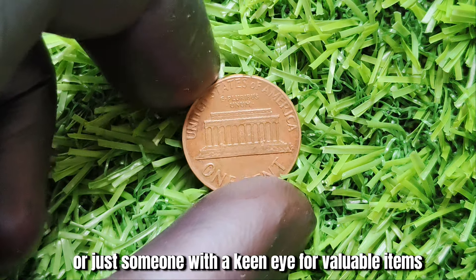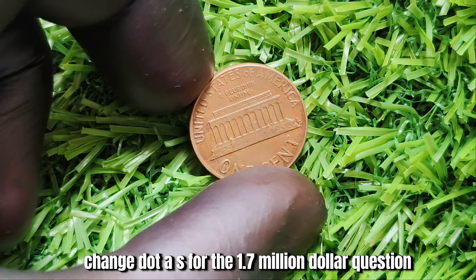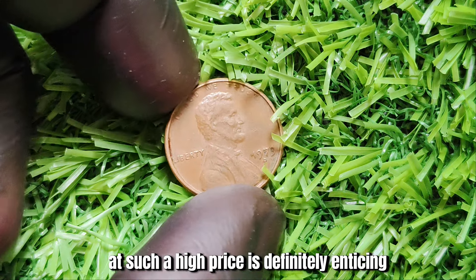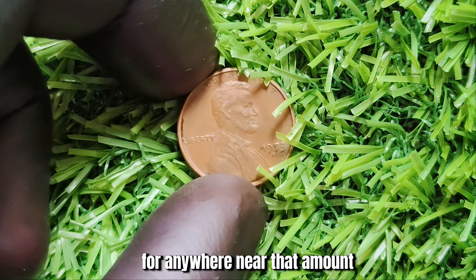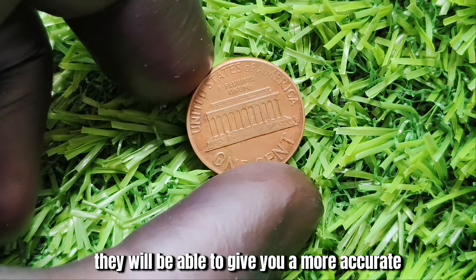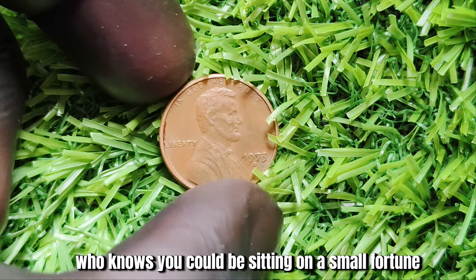Is the 1973 D-Mint Mark Lincoln penny really worth $1.7 million? While the possibility of a coin being valued at such a high price is definitely enticing, it's important not to get your hopes up too high. Only a handful of 1973 D pennies have ever sold for anywhere near that amount, and they were in exceptional condition. That being said, it's always worth having your coins appraised by a professional coin dealer or collector, who will be able to give you a more accurate estimate based on its condition and market demand. Who knows — you could be sitting on a small fortune.